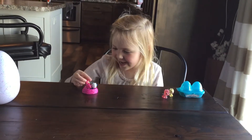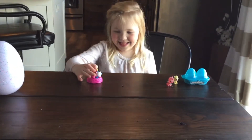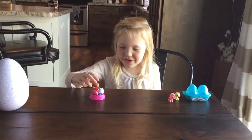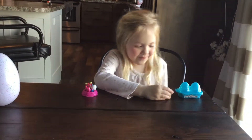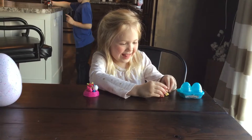Hi! Hi, daddy. Can I go in the nest too? Yes, you can.